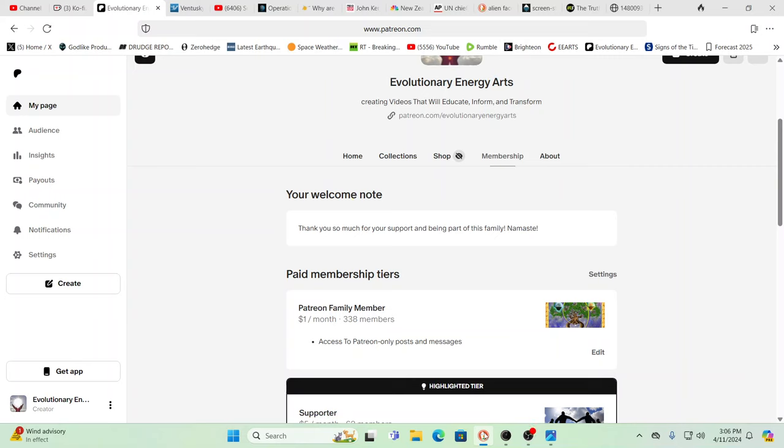Hello, our friends — Evolutionary Energy Arts family. Welcome back, guys. Hope everybody's having a great day. The sun's out, which is nice — it's been so much rain. We want to thank our Patreons again for their support. For just a dollar a month, you can join the Patreon family, and usually two, sometimes three times a week, we do exclusive shows over there where we speak a little more clearly.